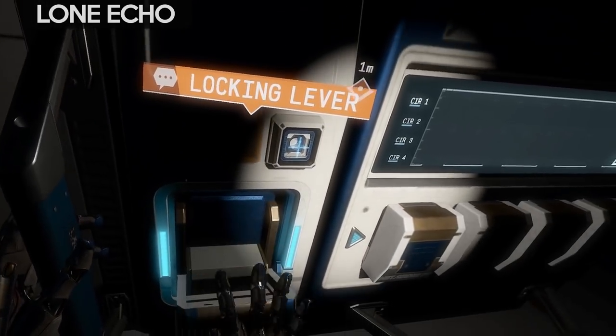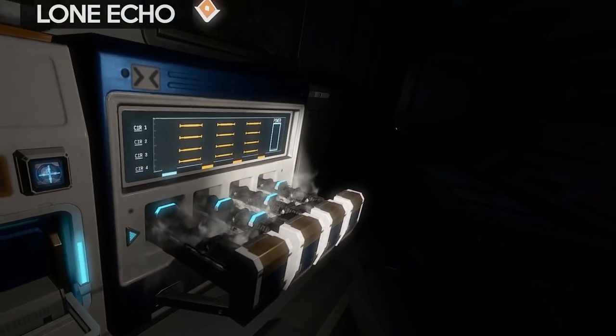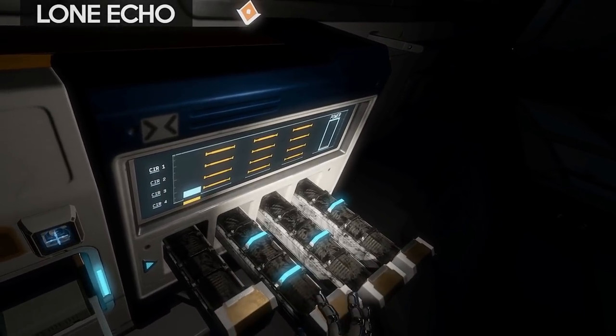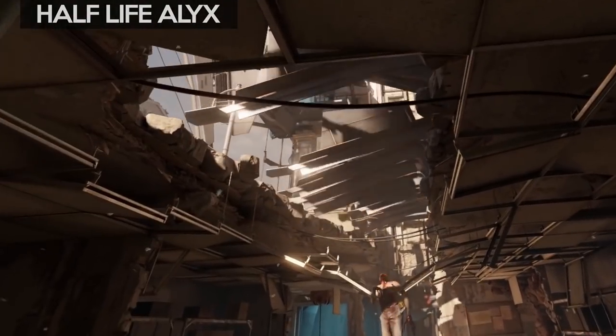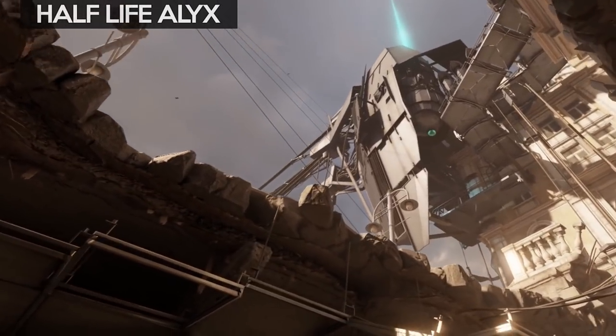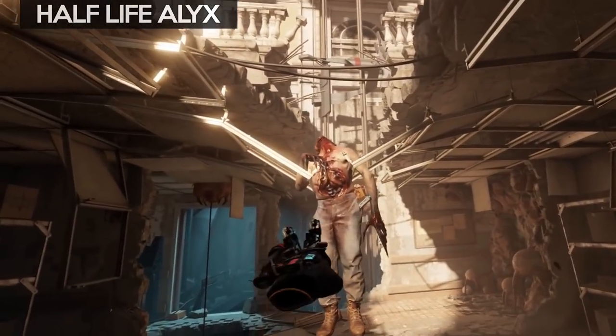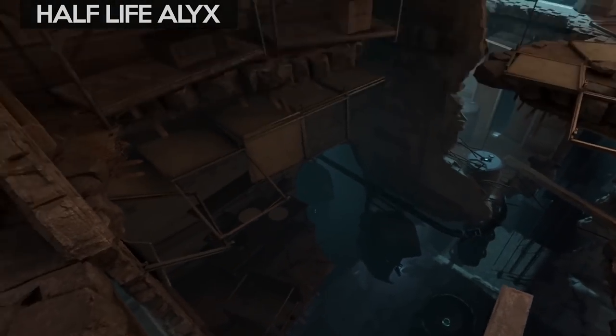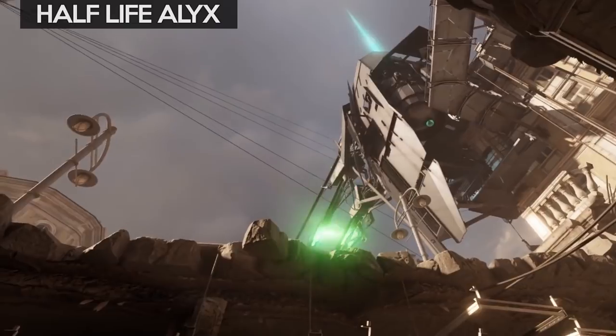The less friction with buttons and menus, and the more natural interaction you have with the world and the game's mechanics, the more you lose yourself in the game. Having a game with great graphics helps a lot, especially a game with good lighting. The pinnacle of this right now would be Half-Life: Alyx, which has the best lighting I've seen in any VR game.